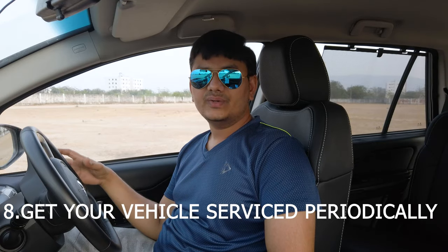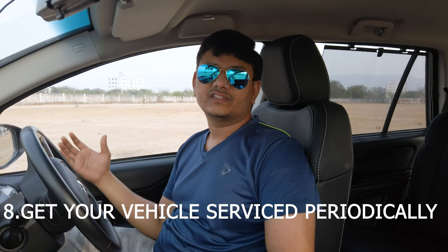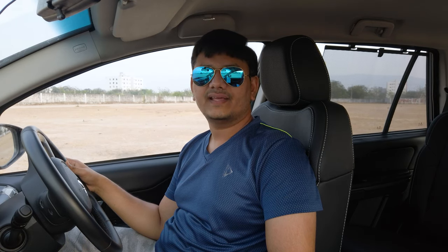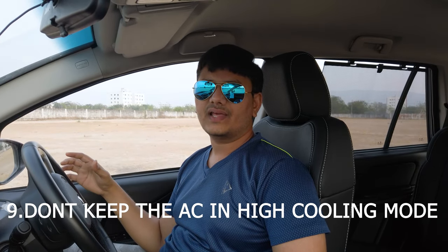Schedule your services regularly. Get your vehicle serviced periodically for smoother function and good mileage. Changing oil filters and cleaning or periodically replacing air filters will give a good fuel and air mixture, ensuring proper utilization of your fuel. This gives best mileage and keeps the engine running smoothly.